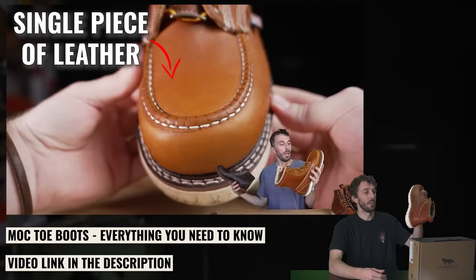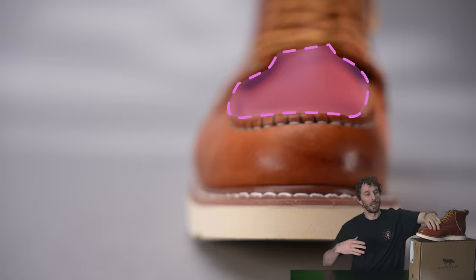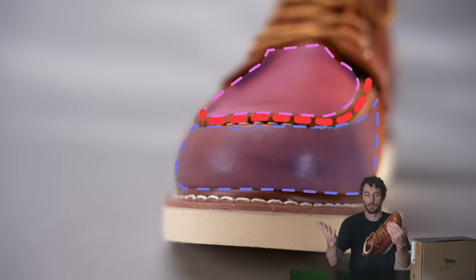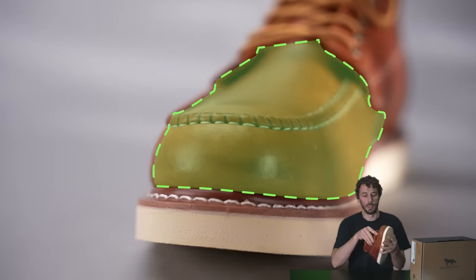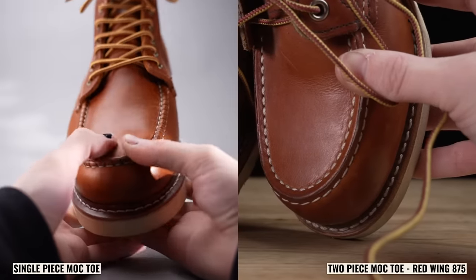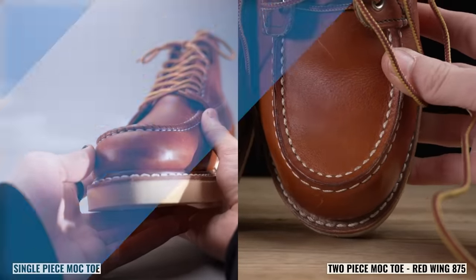If you have no idea what that means, go check out the 'everything you need to know about mock-toe boots' video on the Rose Anvil 2 channel — link in the description. They're saying this has a top piece and sidewall sewn together like typical mock toes, but that's not true with this boot. It's a single piece that just has a rib around it. It's not the biggest crime, just misinformation — they maybe just don't know as much about boots as they claim.